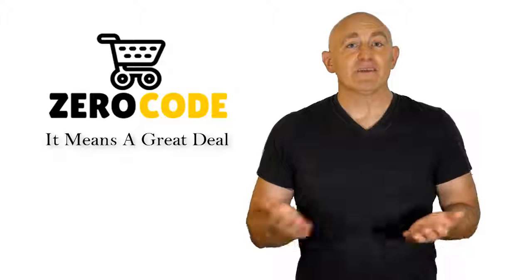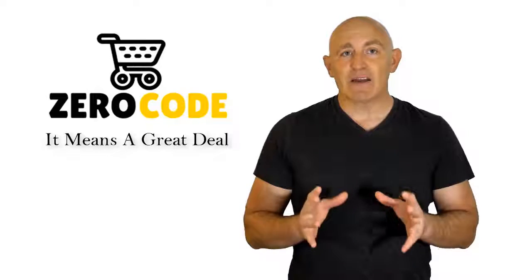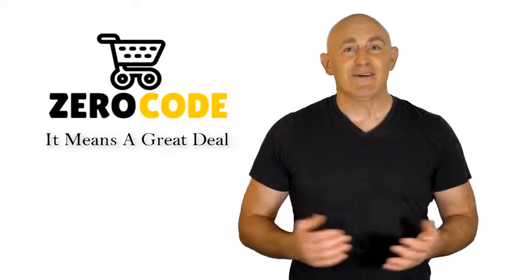So be with us, support us, and pick your best product from one of them featured in the video. Thank you.